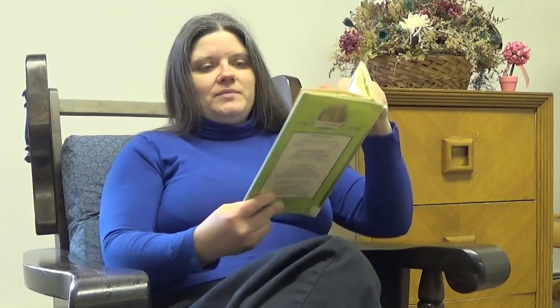Terry had thought her caterpillars were the most beautiful things in the world. But the moth — it was even more beautiful. It had big brown wings with red and white edges. There were four big white spots on the wings. Most of the day the moth was quiet. But at night the big wings moved. The moth flew a little inside the tank. "Let's let it out," said Terry. "All right," said her mother. She took off the top of the tank. Soon the big moth moved its wings and flew up to a light.